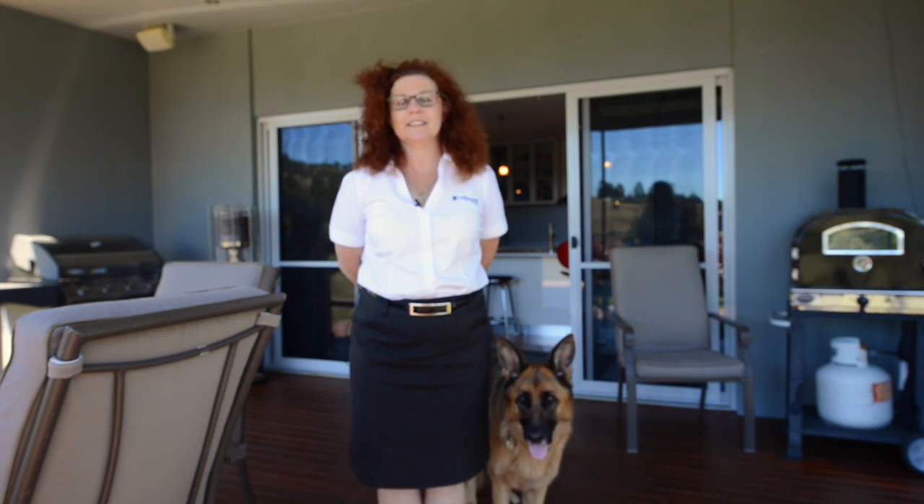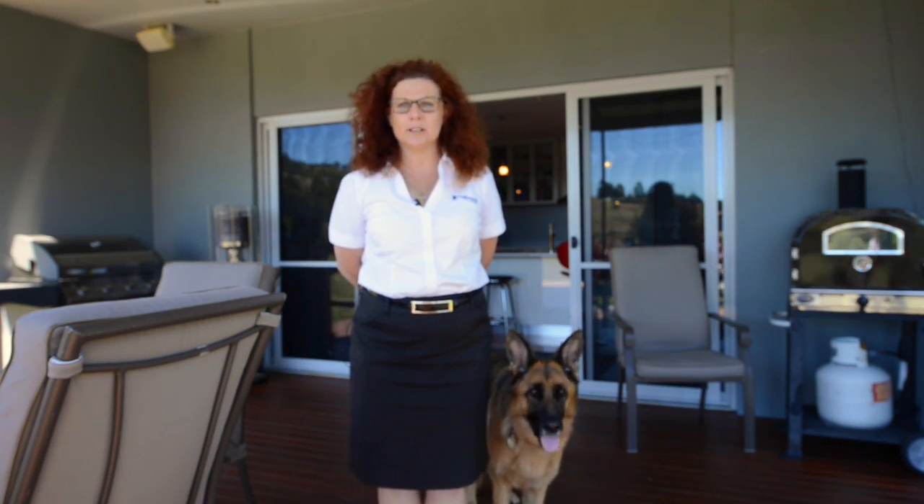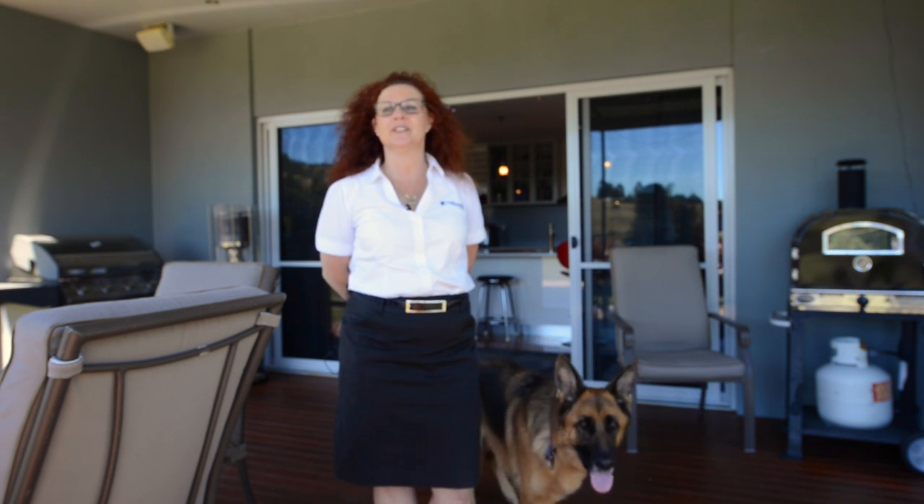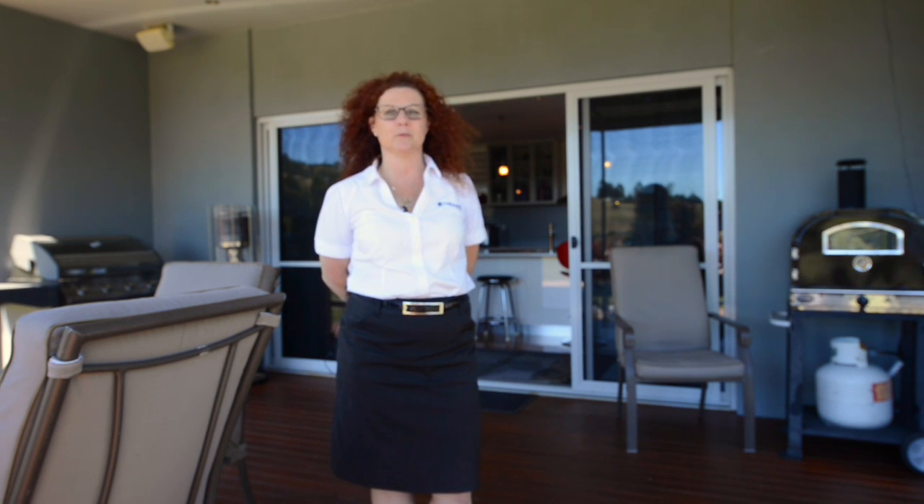To truly appreciate the attention to detail, the quality workmanship and the sheer beauty found in a home such as this, you simply must inspect this property. So please pick up the phone and call me to arrange a suitable time without delay. Thank you.